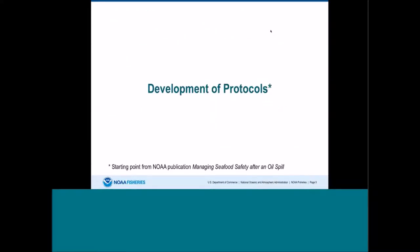I'm going to go over the development of the protocols as part of the Deepwater Horizon oil spill. These protocols were developed with the Gulf states, NOAA, FDA, and other federal agencies. The starting point was a NOAA publication from 2002 entitled "Managing Seafood Safety After an Oil Spill" that Ruth Yender and others in Gary Shigenaka's shop published. It has been a foundation for this oil spill and was greatly appreciated.